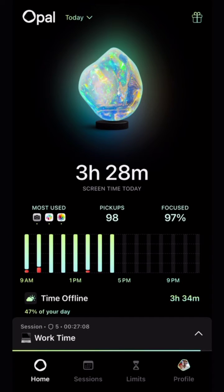If you open Opal today, you'll notice a new home screen. We created a simpler and clearer way to track your screen time and improve your focus every day. Immediately when you open Opal, you'll see your screen time and focus score.